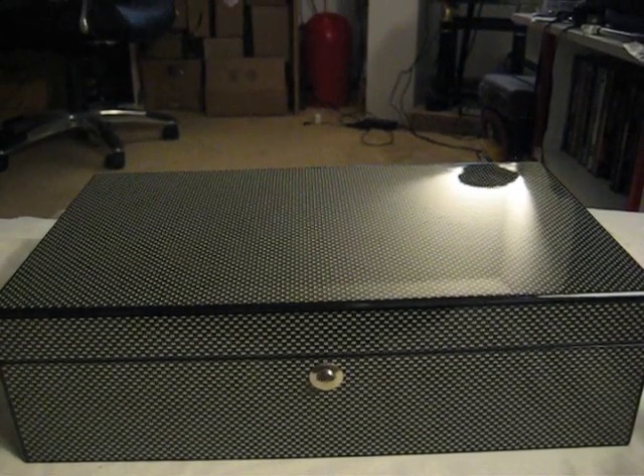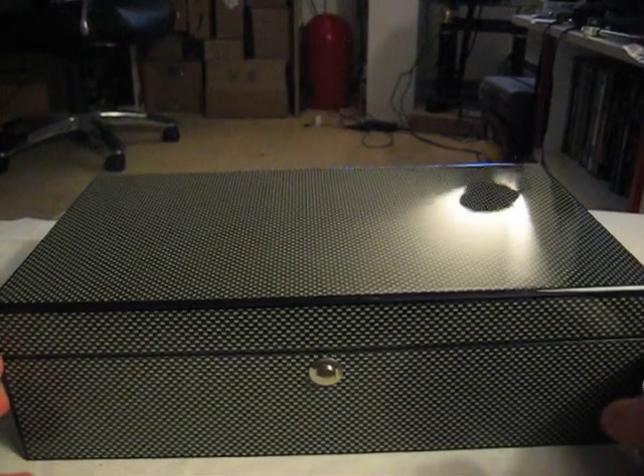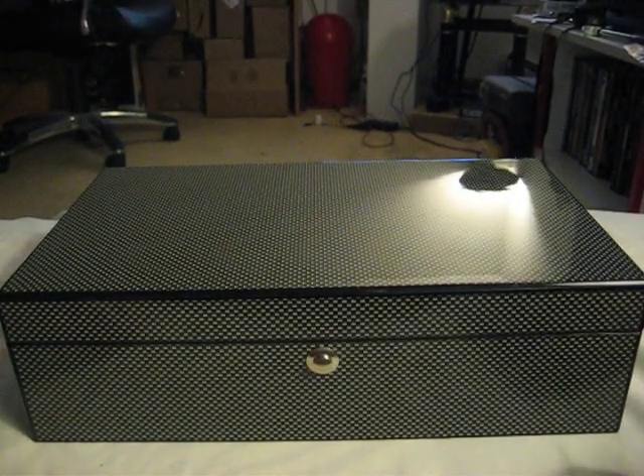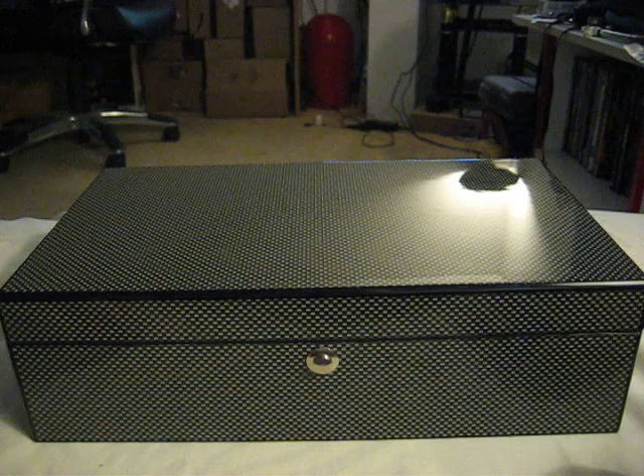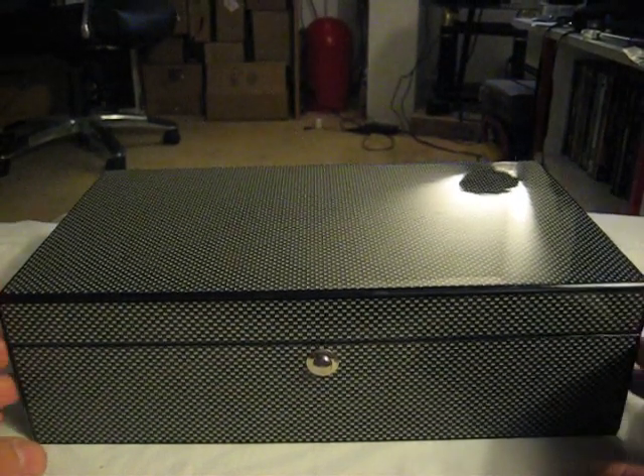Hey guys, Zero Tech Skills here. Today I have something new for you guys. As you all know, in my previous videos, I am into knives and such.